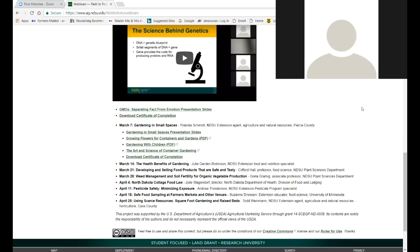I think we'll end today's session. This is Julie Garden Robinson — please join me next week when I'll be your presenter, and we'll talk about the health benefits of gardening. Thank you to everybody and have a good rest of your week. Thank you, Julie.